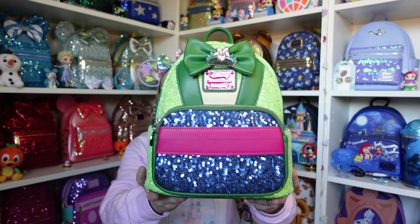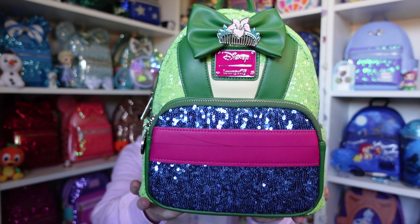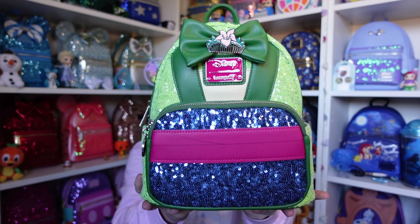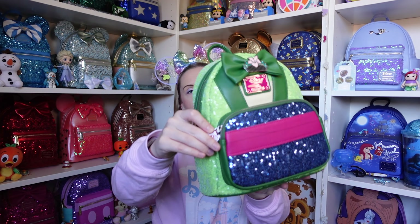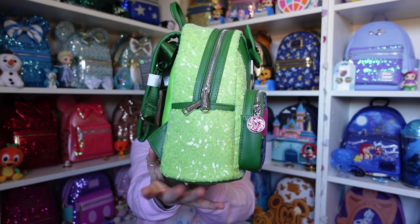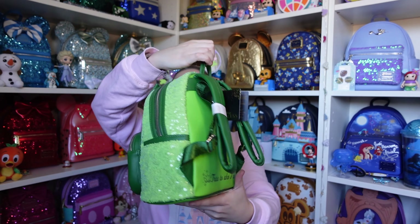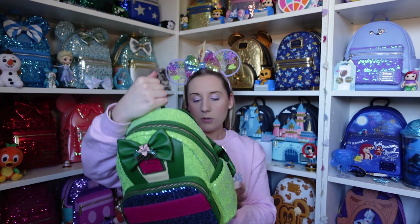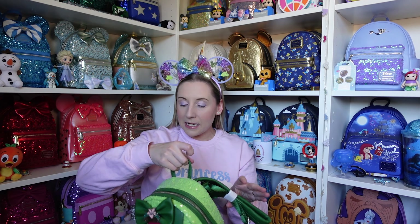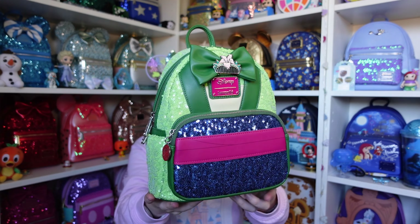Next we have Mulan — she has quite a mix of colours. On the bow it's the little hair comb she has, and there's a mix of green and beautiful blue sequins with pink detailing across the front. The zip puller is the dragon emblem that looks a bit like Mushu. The sides have a beautiful light green colour for the sequins on both sides and the straps are a darker green that matches the front. The back says 'True to Who I Am.'